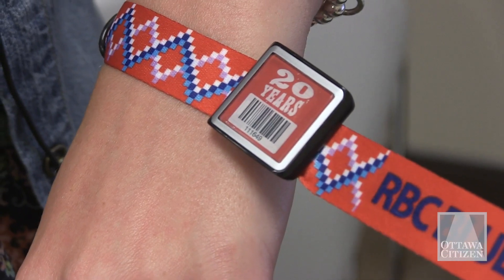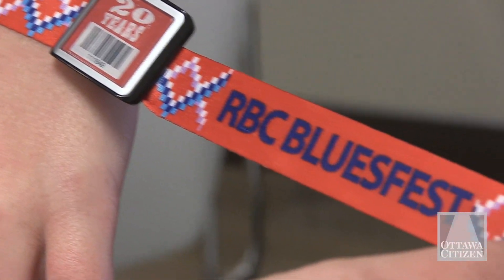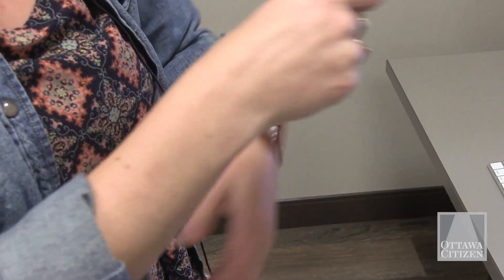We've actually never had the opportunity to link money or a credit card with your wristband. This year this is a brand new feature. It's very simple — when you register your wristband, you'll just link a credit card to your wristband and you'll be able to easily purchase beverages and food at some of our food vendors on site just by tapping your wristband.